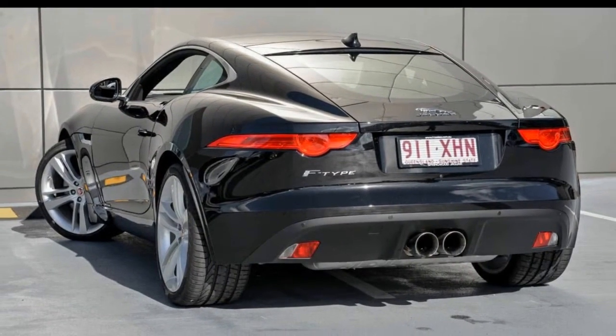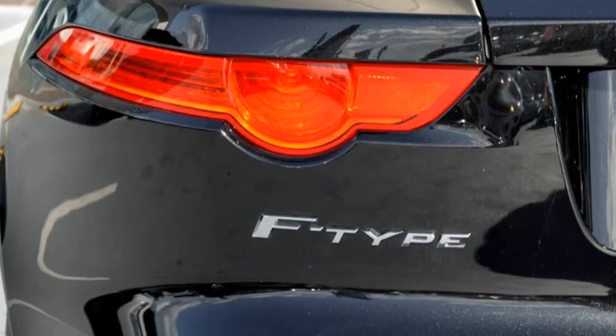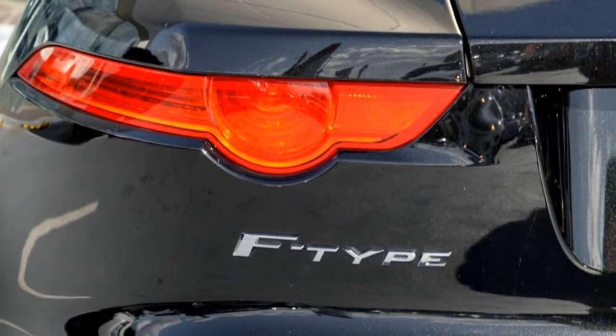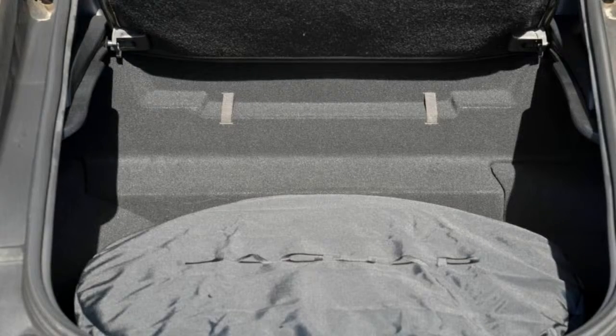This vehicle has all the features you could dream of: remote central locking, cruise control, alloy wheels, climate control, and the anti-lock braking system will help deliver you safely to your destination.